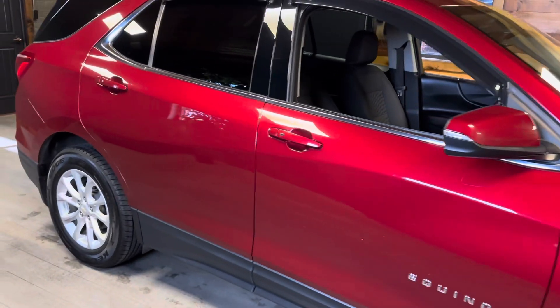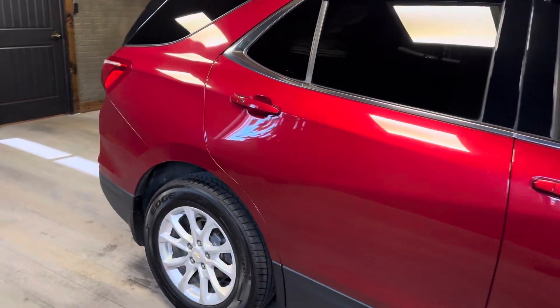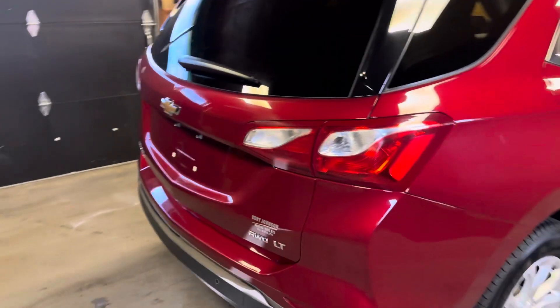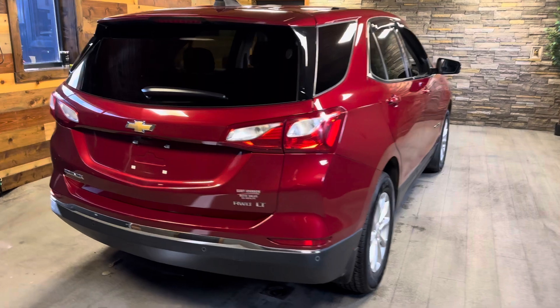It has new tires the whole way around. It has new rear brakes. It was fully serviced and it is sold with a warranty. The car is all-wheel drive and it has 103,000 miles on it.